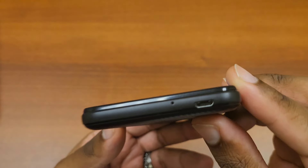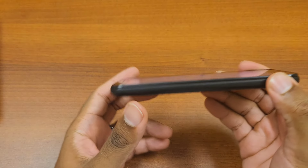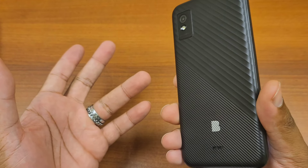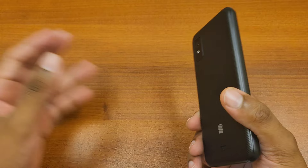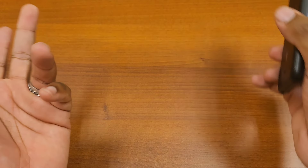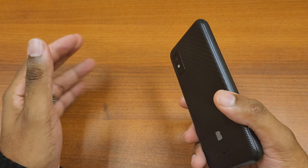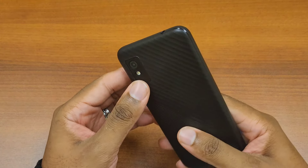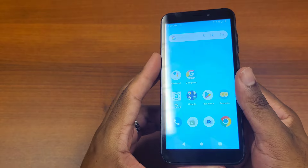I did not expect to see a phone in 2023 using micro USB. I can't even imagine why they would do that, but then again this is probably an older phone that was re-released with updated software, because it comes with two gigs of RAM. My smartwatch has like 1.5 or two gigs of RAM, so it wouldn't make sense for a new phone to have this. Nine times out of ten it's just a remodel of an older device that they decided to re-release. I could be wrong about that.